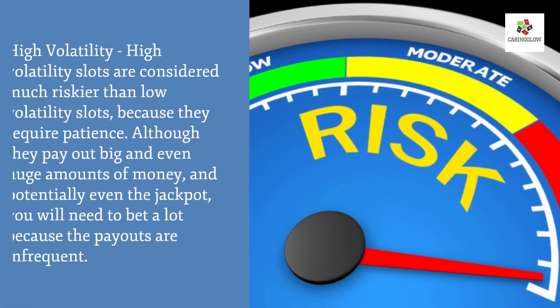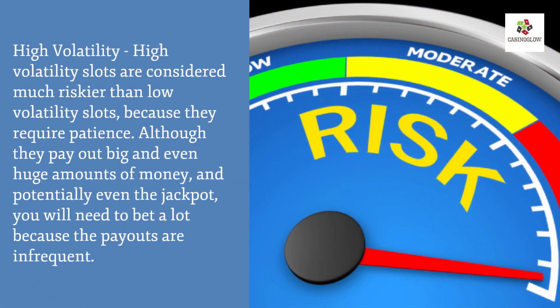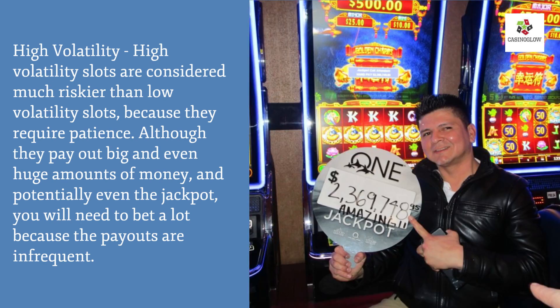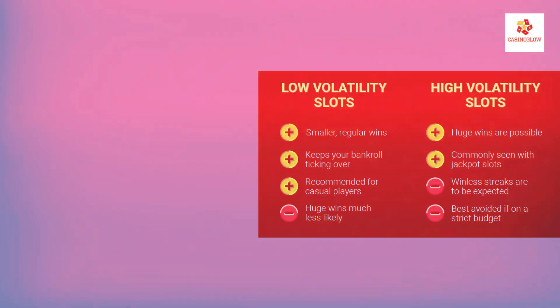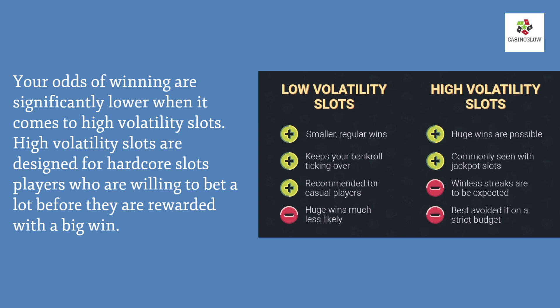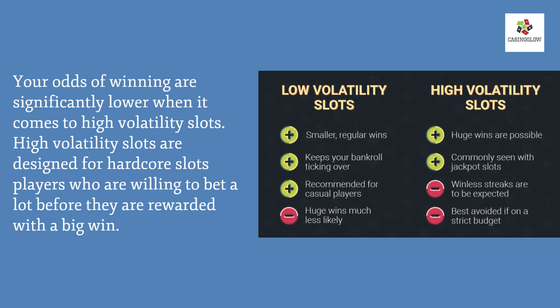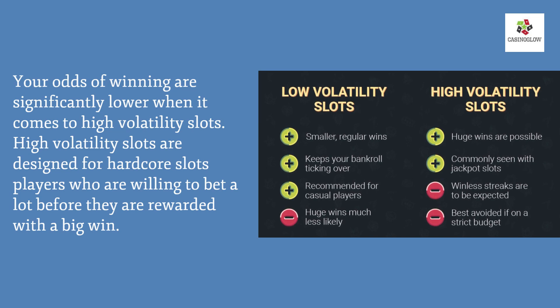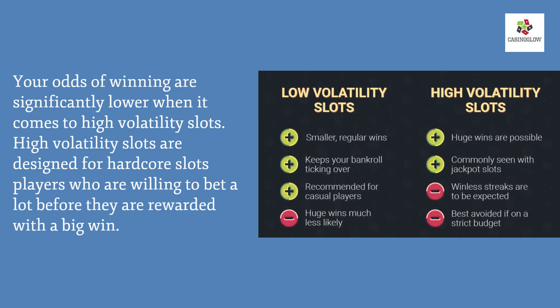High volatility slots are considered much riskier than low volatility slots because they require patience. Although the payouts can be big — even huge amounts, potentially even the jackpot — you will need to bet a lot because the payouts are infrequent. Their odds of winning are significantly lower. High volatility slots are designed for hardcore slot players who are willing to bet a lot before being rewarded with a big win.